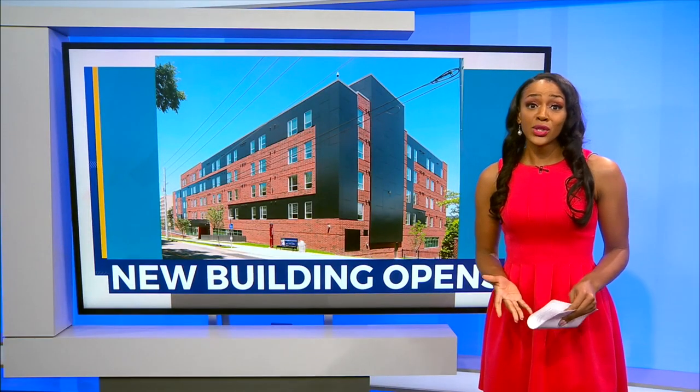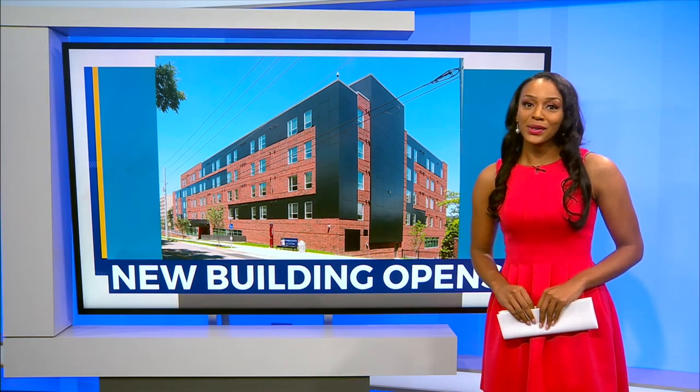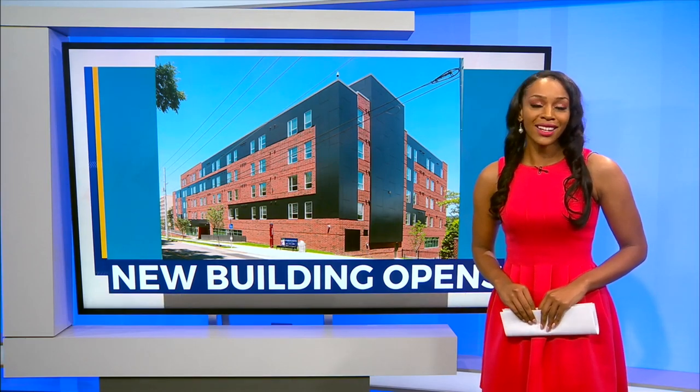Dr. Samuels says the college's goal is to continue expanding the amount of on-campus living spaces in the next few years. You can read more about the new addition to their campus on our website, WKRN.com.